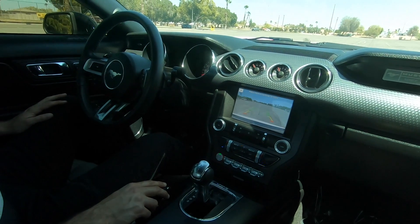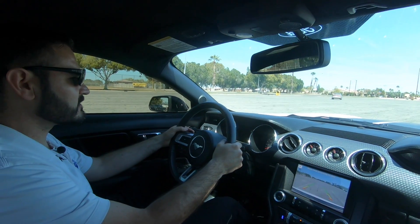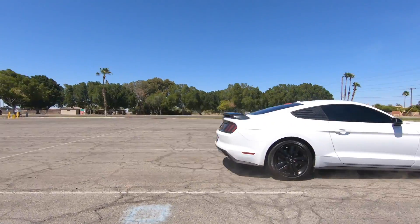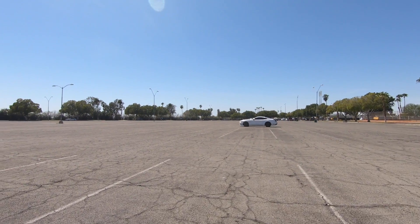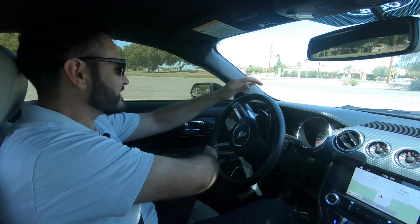We're going to put this pony in manual mode. First, second — oh yeah, you can feel that right away, the paddle shifters.